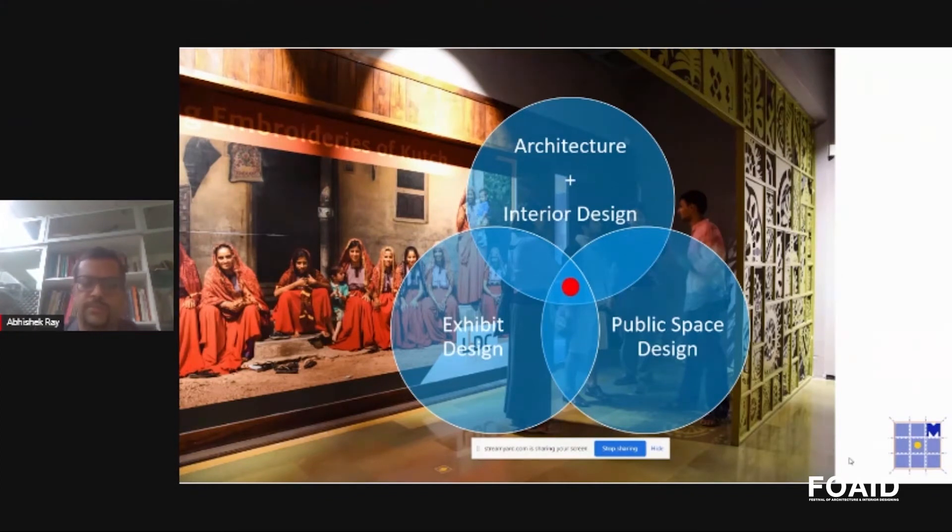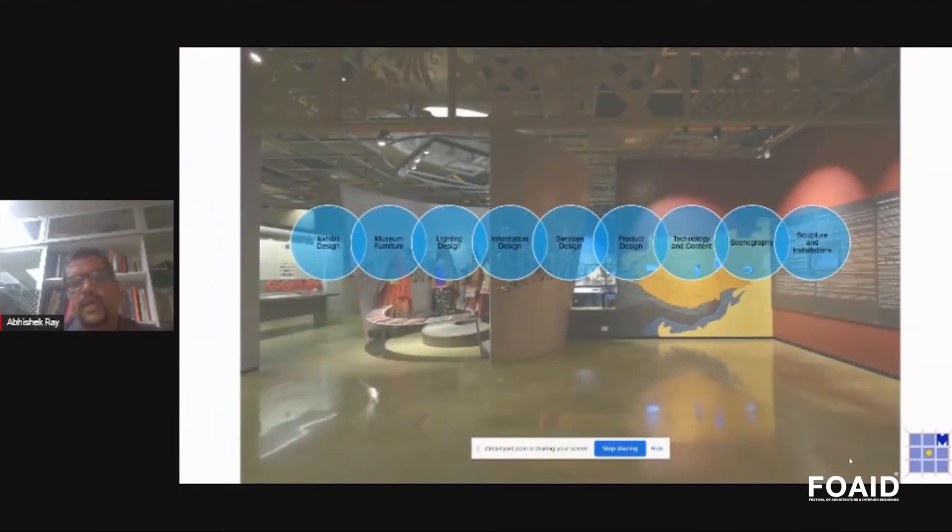If you are a person in design, you would love to do museum design because it doesn't bracket you into one category alone. You get to do furniture, lighting, services, product, technology and content, and scenography — setting up a display with a linkage between what you're trying to show and what the background talks about. If you're a connoisseur of art and sculpture, that's also something you would love to work within.